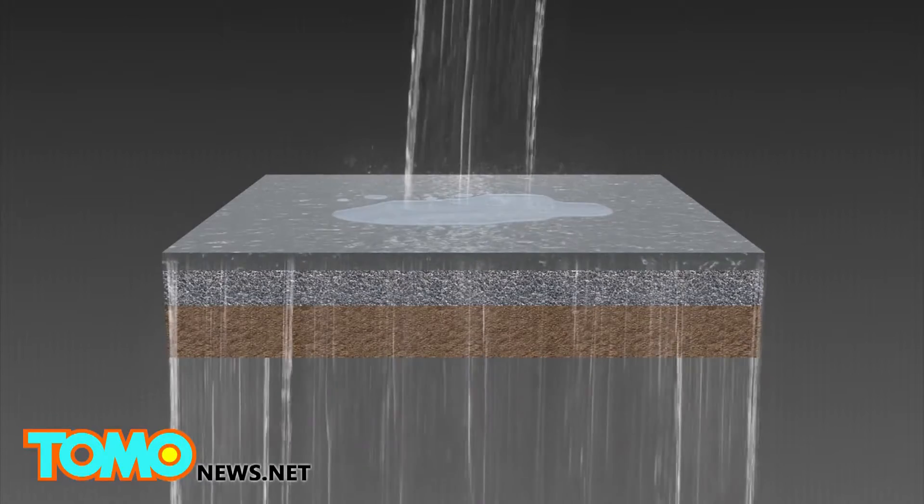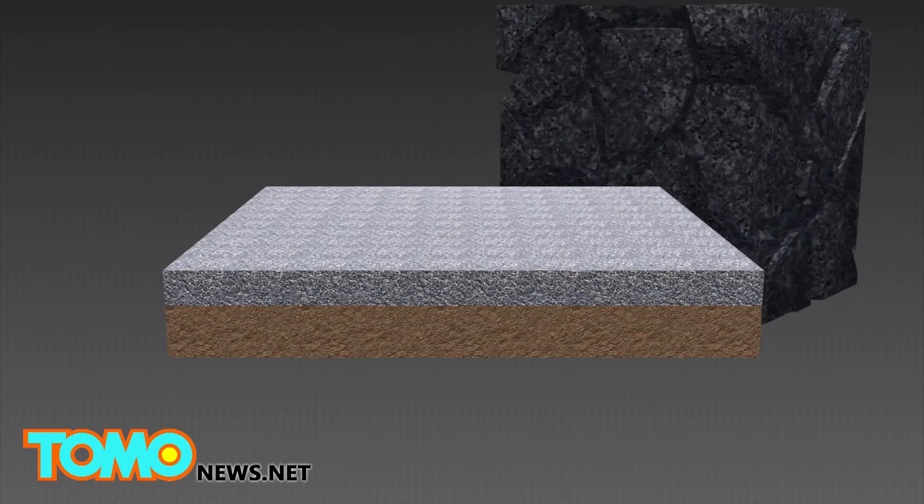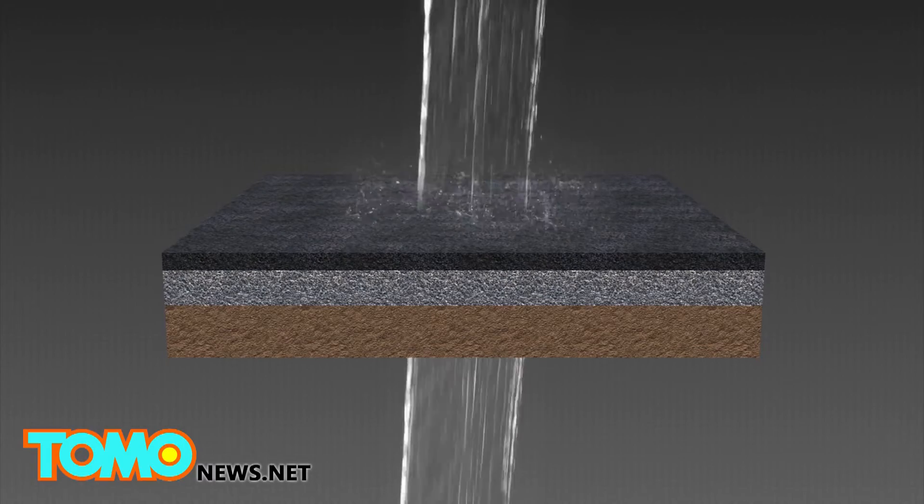Instead of being sand-based, Topmix is made of no-fines concrete — tiny pieces of crushed granite packed together that better allow water to pass through.